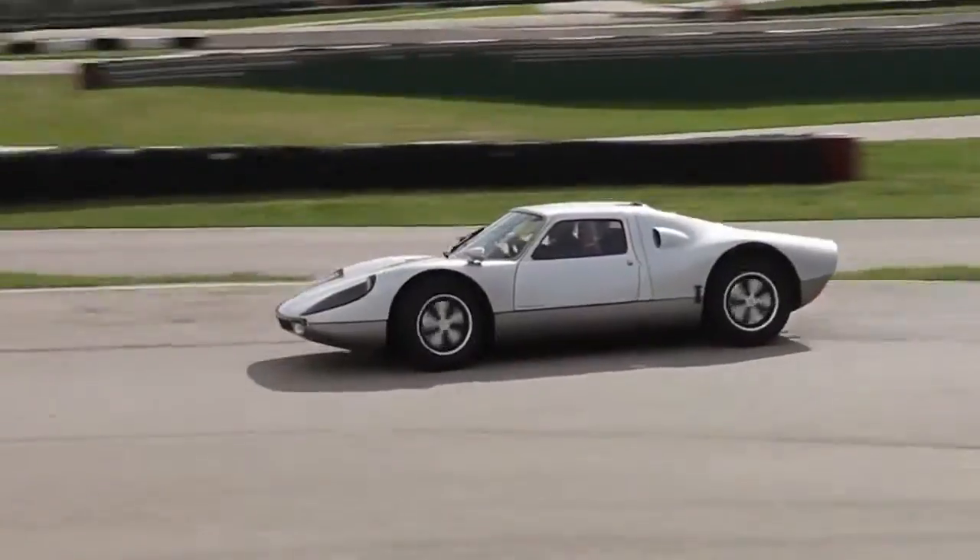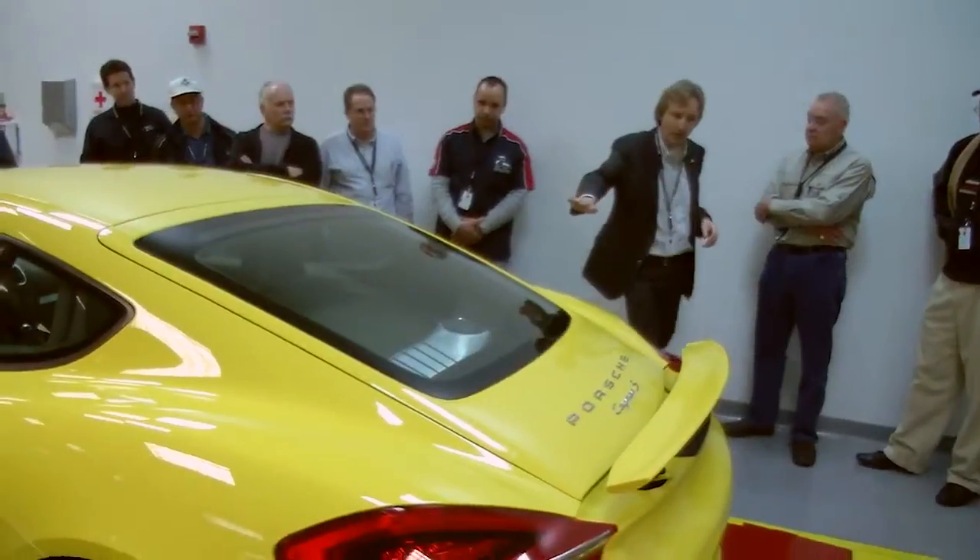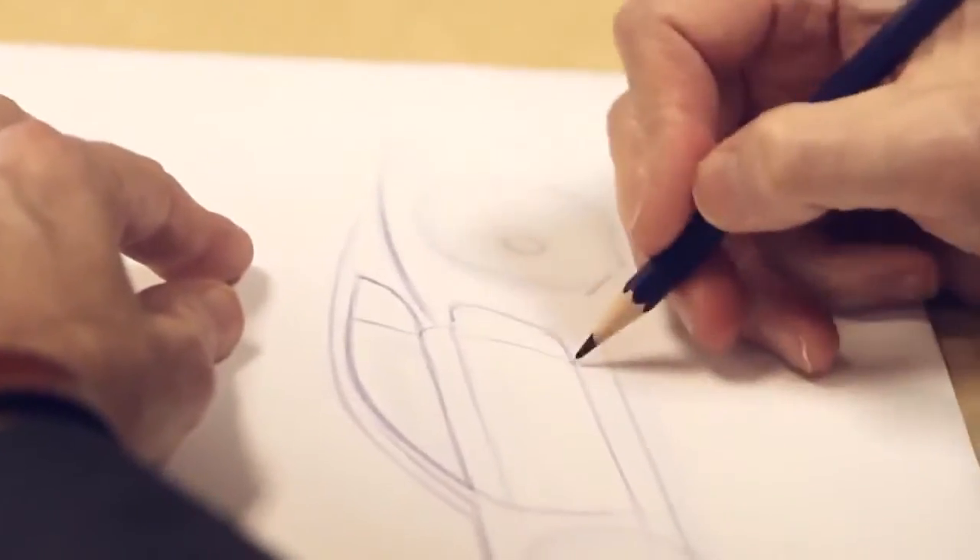Going back to the 904, it's very similar the way the roof tails down into a leading edge. There are the fenders that run into the doors, and the element of the air opening on the side.